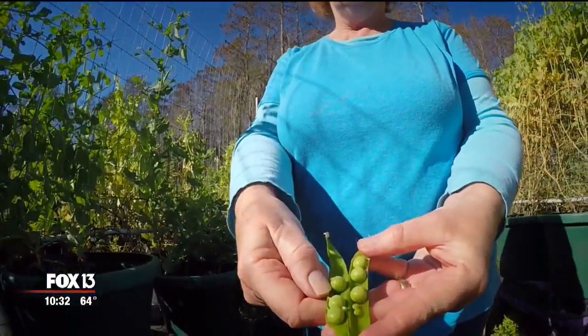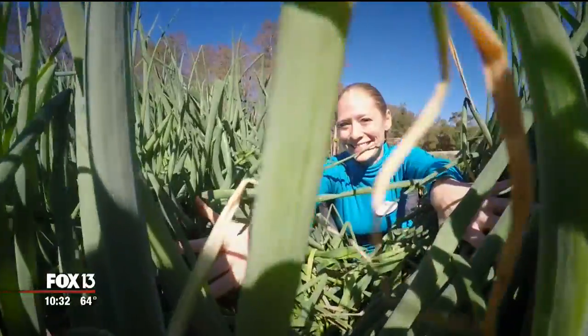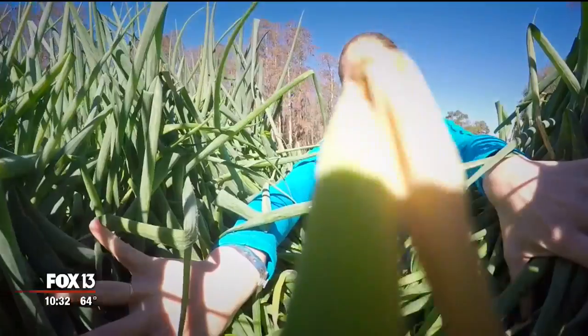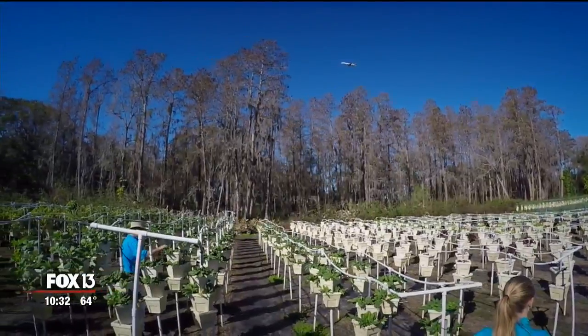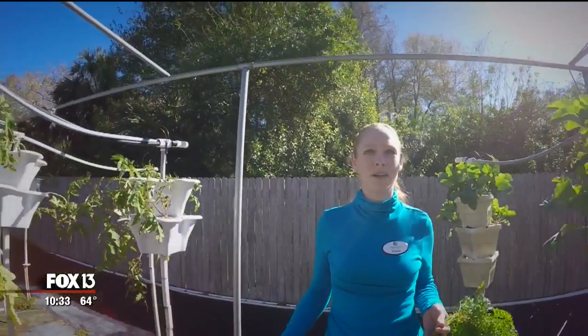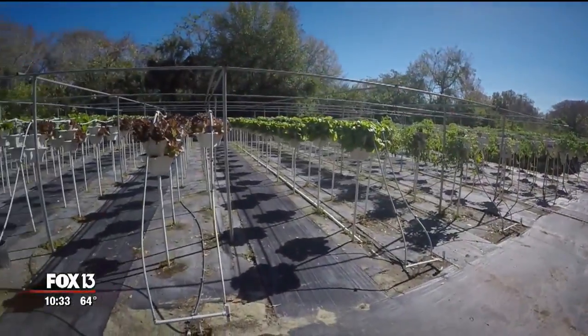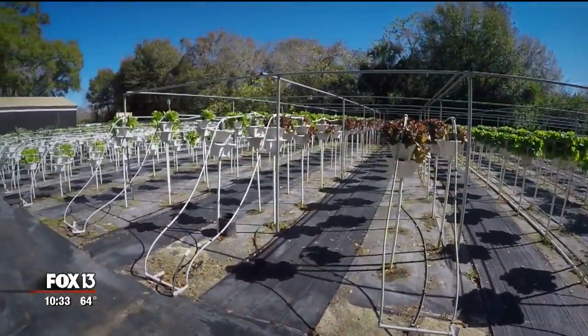Even green peas — and they're so sweet, they're like candy. All grown on one of the Bay Area's most innovative farms, appropriately named Urban Oasis. What makes this farm unique is that we are on just under three acres of land in the heart of an industrial area. And it's more than what they're growing that sets them apart — it's also how.